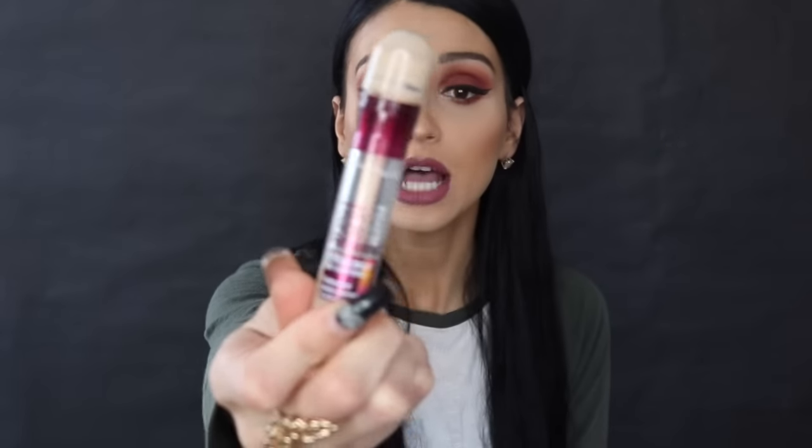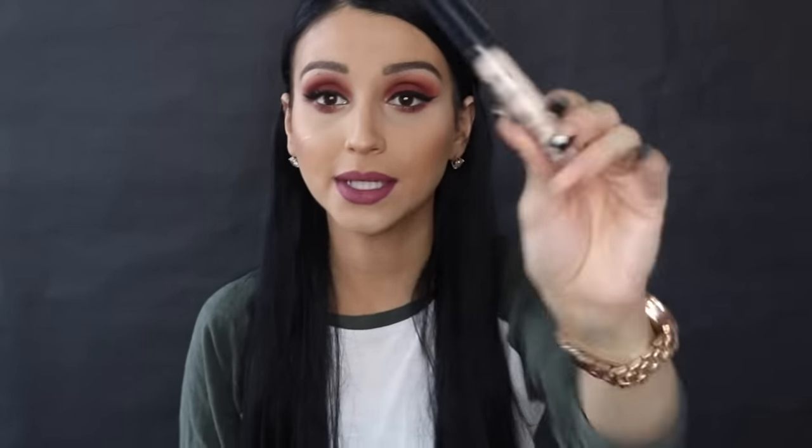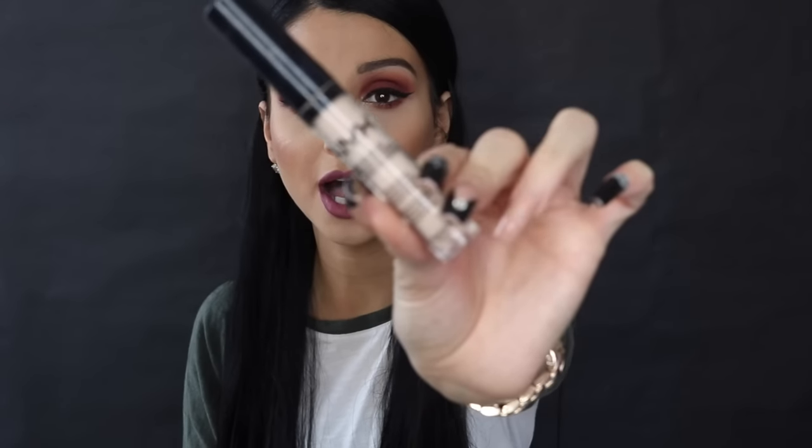For concealer, my holy grail is the Maybelline Age Rewind Eraser Dark Circles concealer. To brighten, when I'm not using Kat Von D, I like to use the NYX HD Coverage Concealer — it really hides and covers my under eyes very well and helps brighten them.